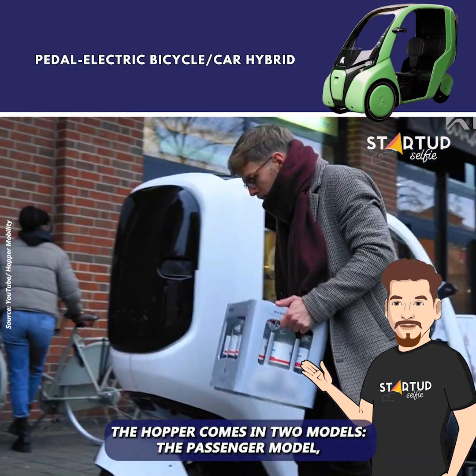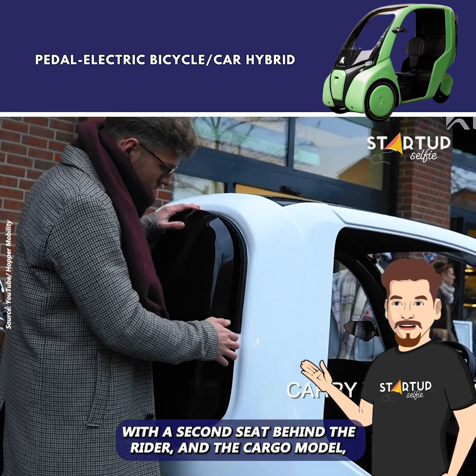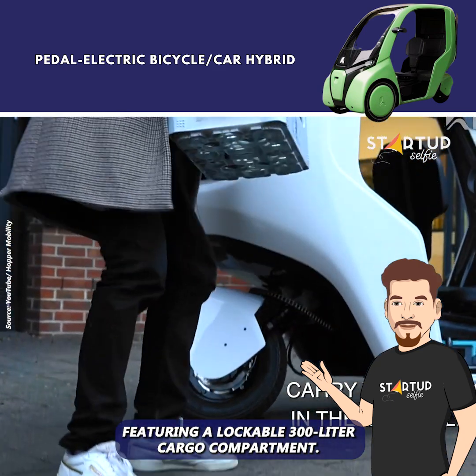The Hopper comes in two models: the passenger model, with a second seat behind the rider, and the cargo model, featuring a lockable 300-liter cargo compartment.